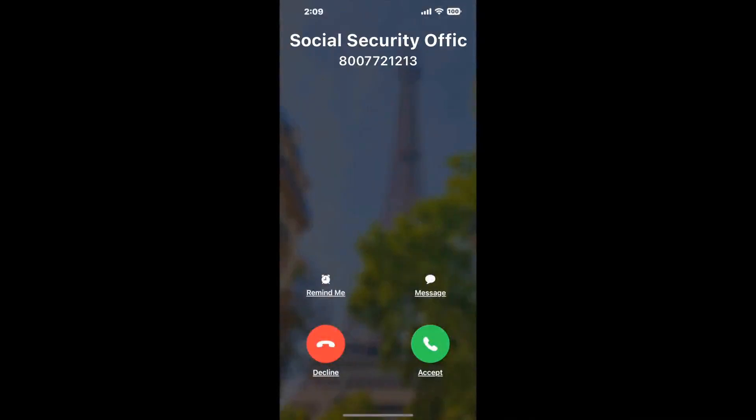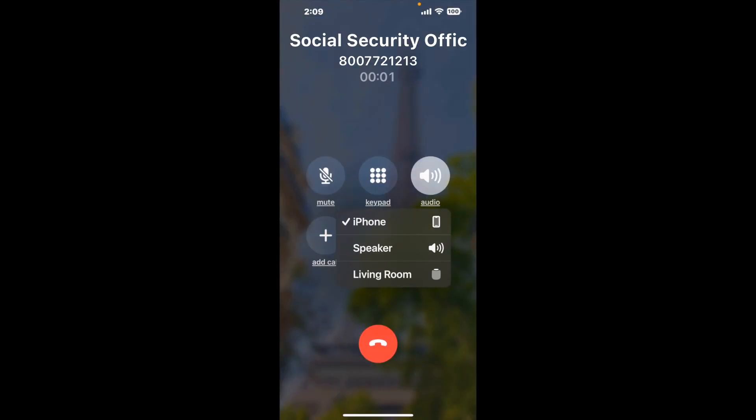Claimer can automatically call any phone line for you. It'll connect you directly to a human at Social Security Office 16900 NW12 Ave, Miami FL 33169. It dials the number and stays on hold for you while it waits for an agent to take the call. When it detects an agent, it'll send the call to your phone.